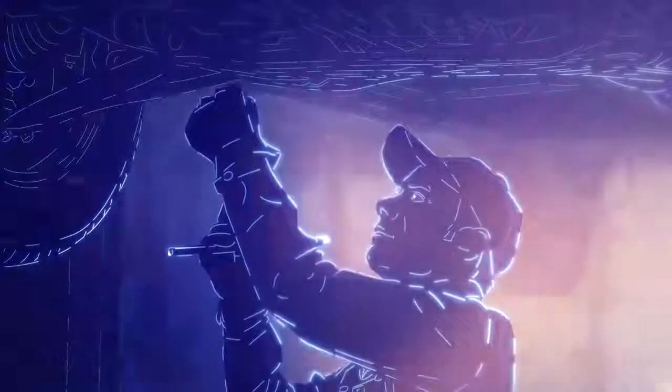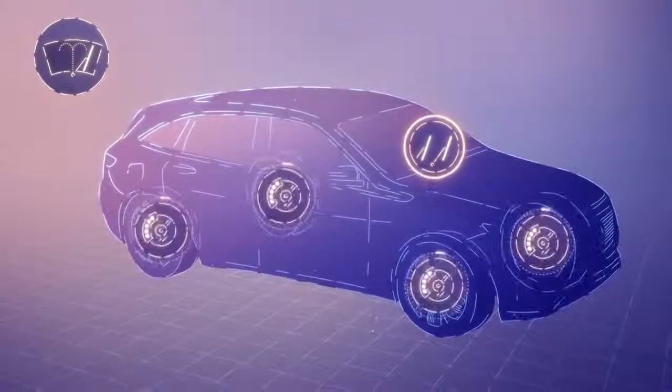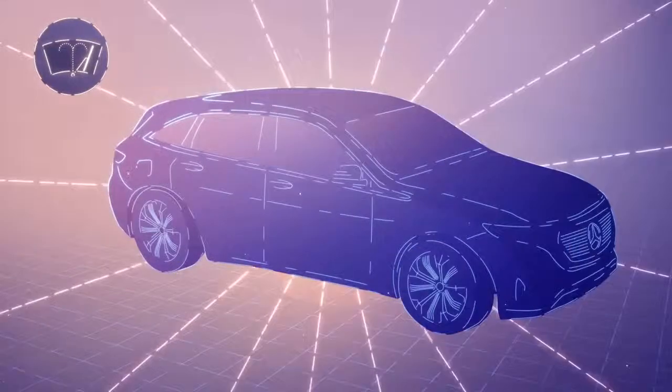With the wear and tear repairs, we cover the replacement of wearing parts. This includes the windshield wipers and parts of the braking system, such as brake pads or brake discs. This helps you to better maintain the value of your vehicle.